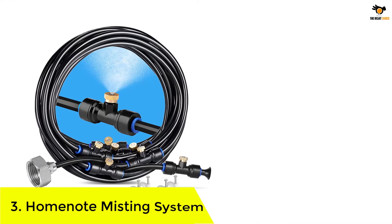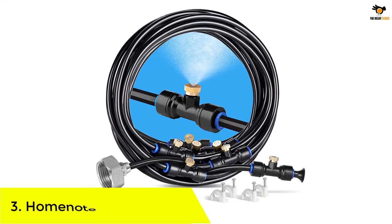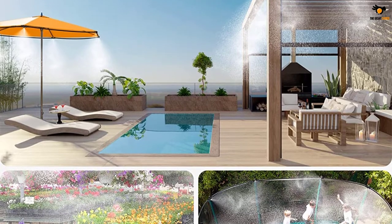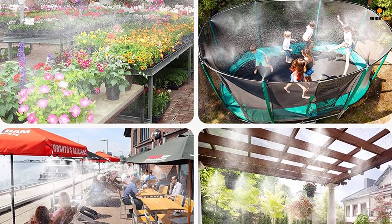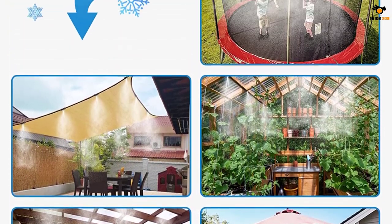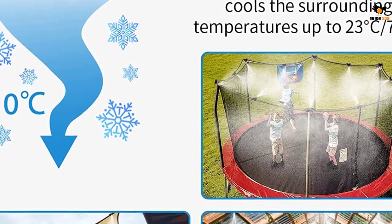Number 3: HomeNote Misting System. HomeNote can be a great pick if you want a decently performing misting system that is also quite durable and reliable. It offers a great build quality that includes brass nozzles as well as a brass 3/4-inch adapter. You get a total of 9 high-quality nozzles that work perfectly. You also get a 1.5-year-long warranty, which is better than most other options out there.